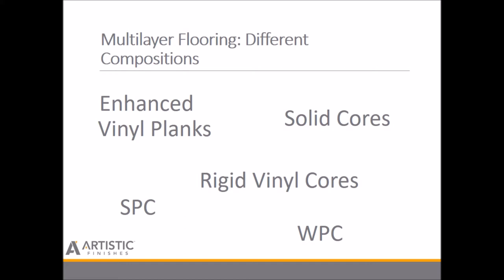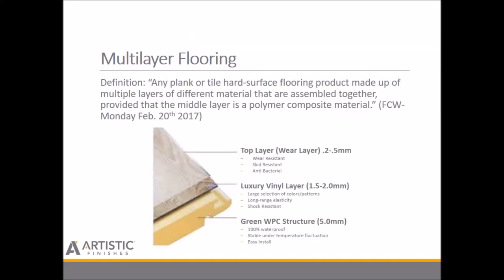Multi-layer flooring is different from these other terms because of one distinct characteristic. The Multi-Layer Flooring Association, started in the United States, defines multi-layer flooring as any plank or tile hard surface flooring product made up of multiple layers of different material that are assembled together, provided that the middle layer is a polymer composite material. That really is the key.